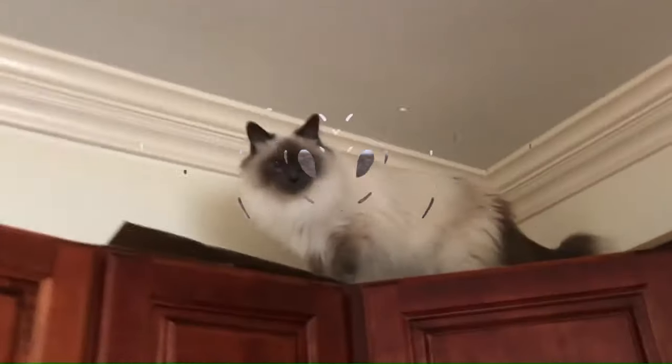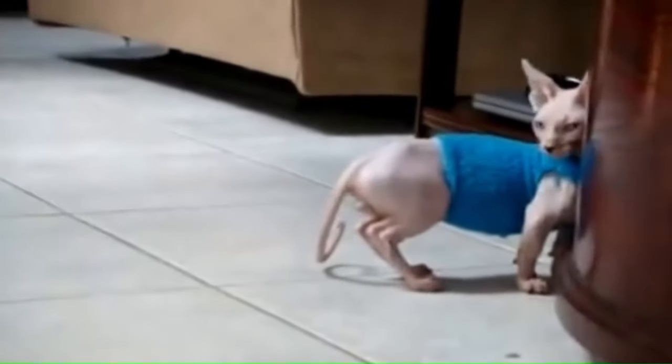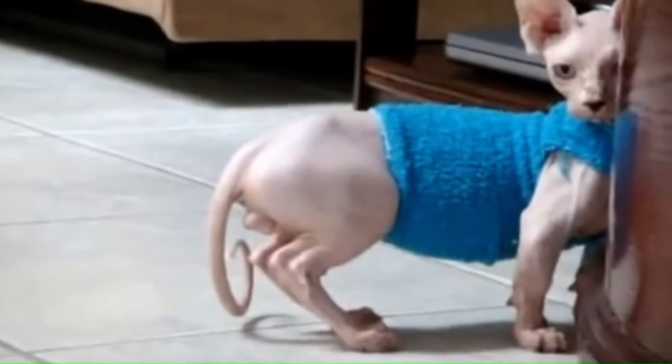Number 14: Balinese. From the United States, the Balinese is a long-haired breed of domestic cat with Siamese-style point coloration and sapphire blue eyes. Despite the long hair, the coat is not as thick as other long-haired breeds, making grooming more manageable. Number 15: Bambino. From the United States, the Bambino is a relatively new and unique cat breed that originated in the United States. It is a crossbreed between the Sphynx and the Munchkin, resulting in a small, hairless cat with short legs.